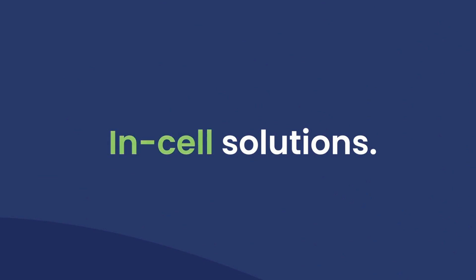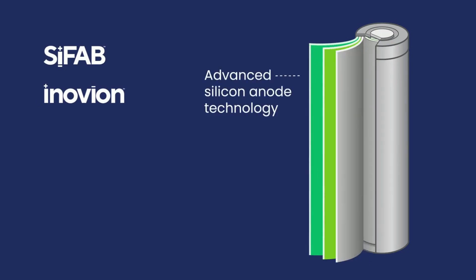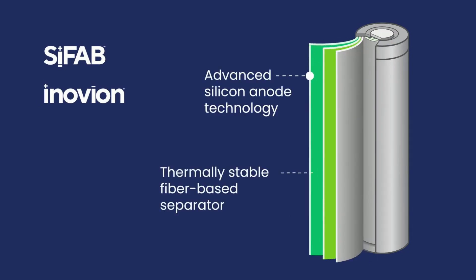Alkagen's innovative in-cell solutions enable higher energy density of battery cells, allow for faster charging and higher power output, support design flexibility for specific applications, and eliminate supply chain concerns with proven industrial-scale processes.